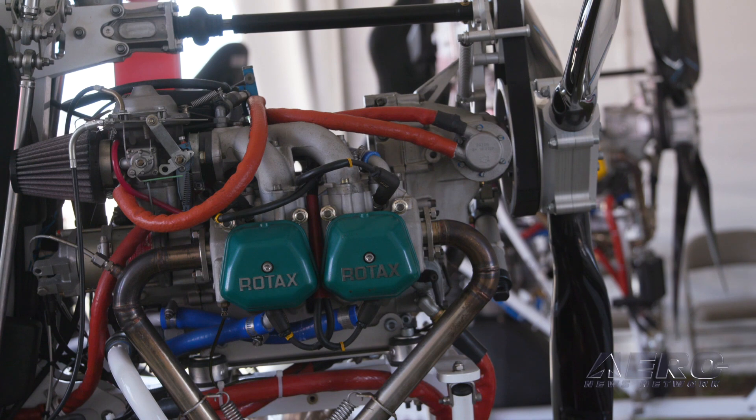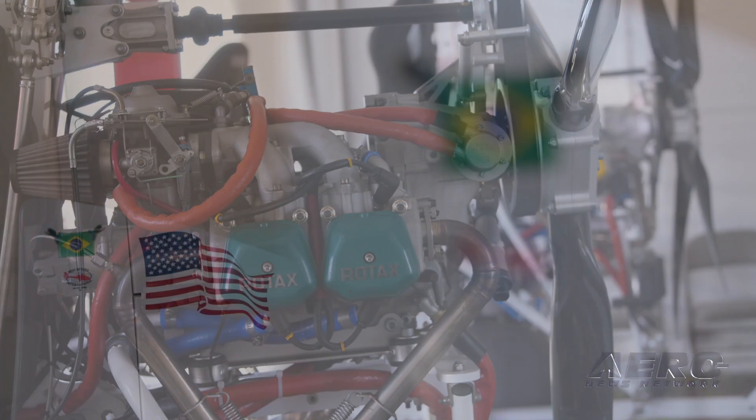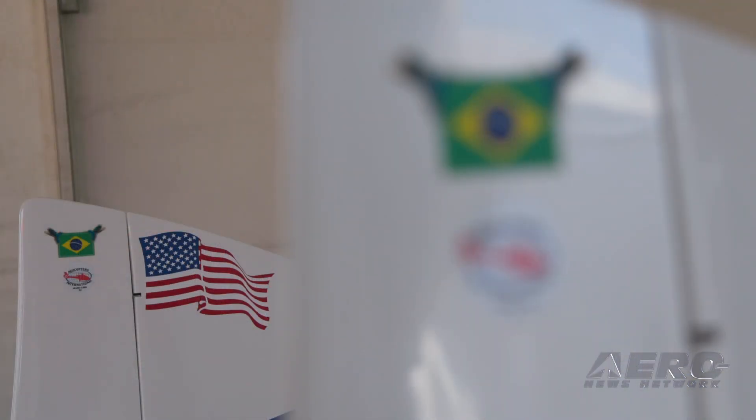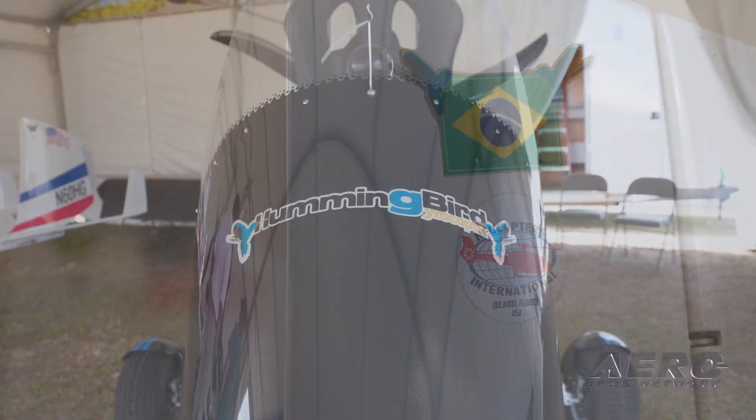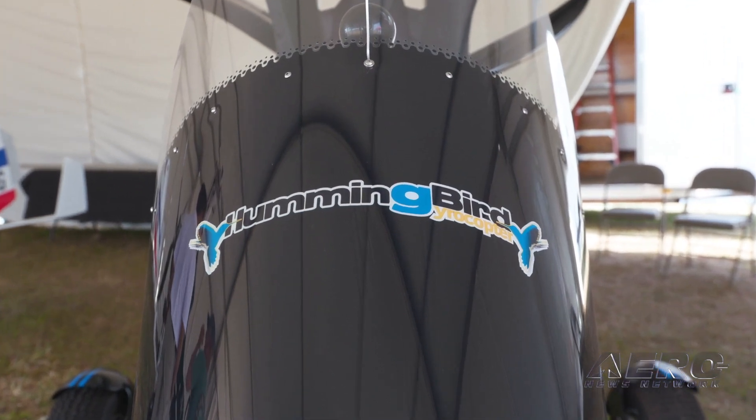And you say the company's been around a while? About 11 years. We have about 80 machines flying in Brazil, a couple in Portugal, and in the States there are about five machines that have already come in.